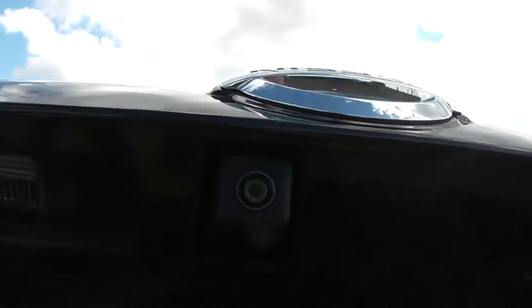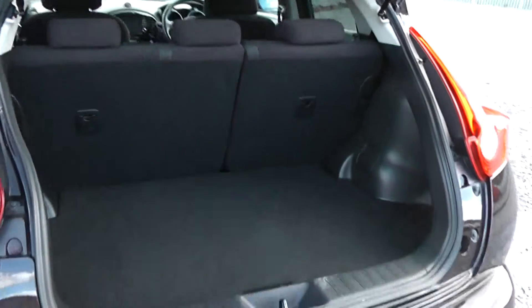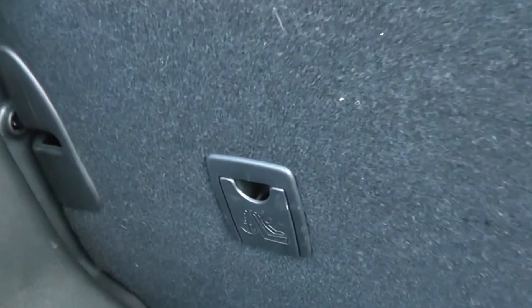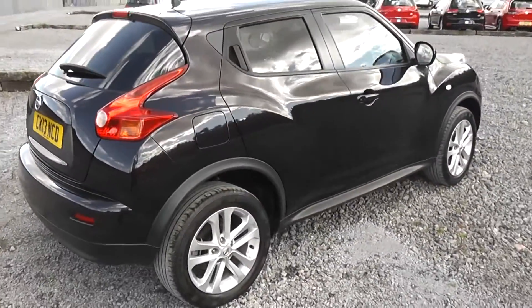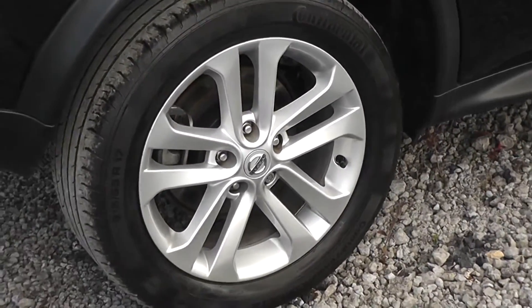Opening up the tailgate, you can see underneath you have your colour reversing camera, along with the spacious boot area with 60-40 rear split seats and child isofix connectivity which enhances the safety of your child whilst travelling. Underneath you have room for more storage. Closing the boot and continuing around to the right hand side of the vehicle, again you can see the bodywork, the paintwork and the 17-inch alloy wheels are in very good condition.